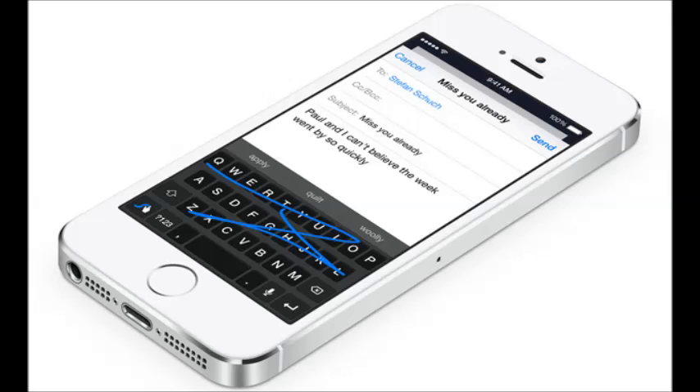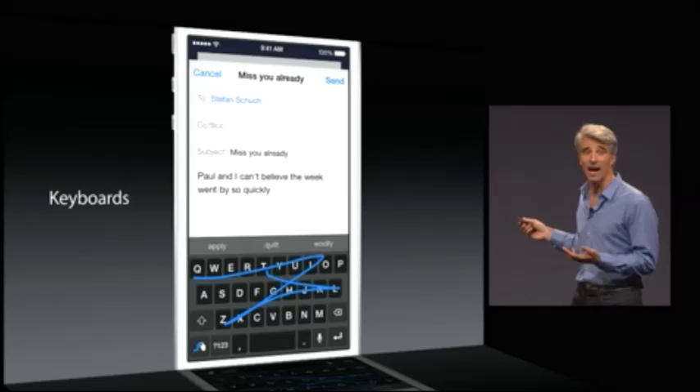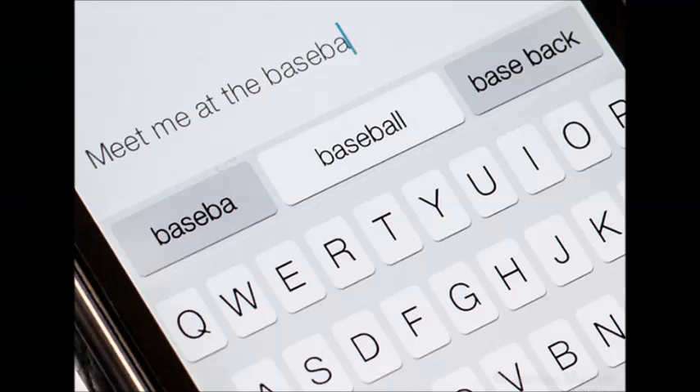Finally, Apple have announced they will be improving the keyboard. From the stock iOS 7 keyboard, you will now have a bar above the keyboard which will be able to predict and recommend words based on the way you type and what you say to people. It will pick up what you say in text messaging or social media and suggest words for you.